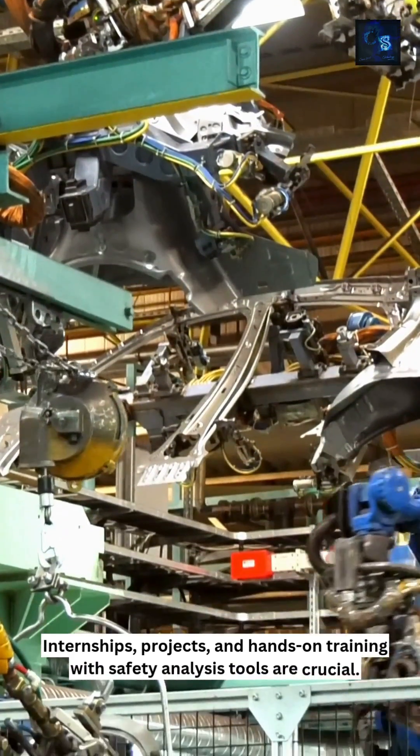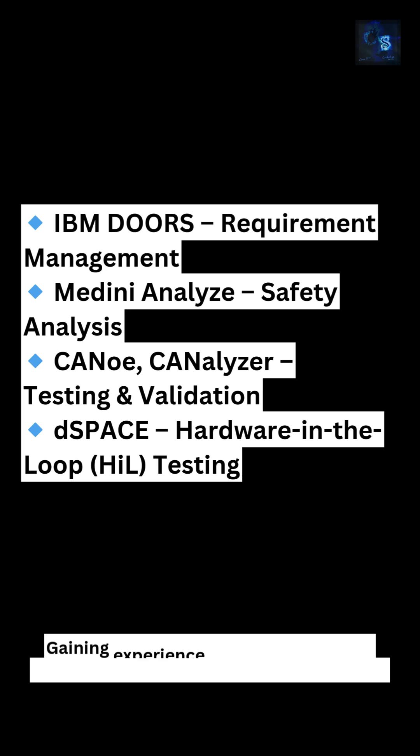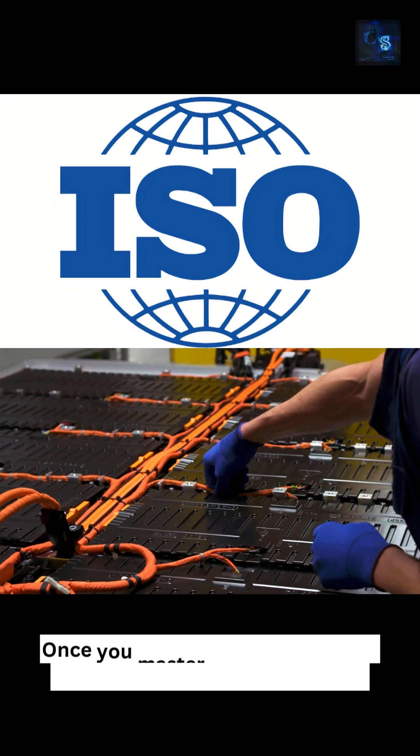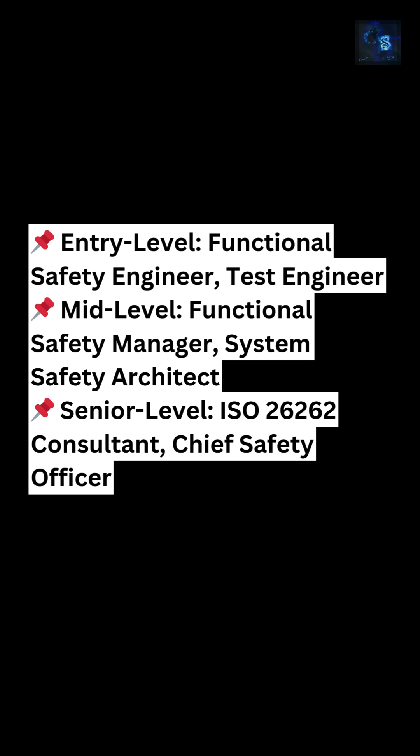Theory alone isn't enough — you need real-world experience. Internships, projects, and hands-on training with safety analysis tools are crucial. Gaining experience with these tools will prepare you for actual industry challenges.